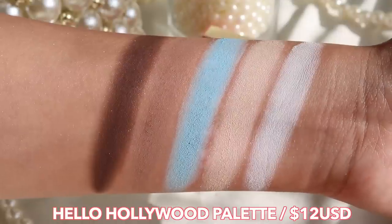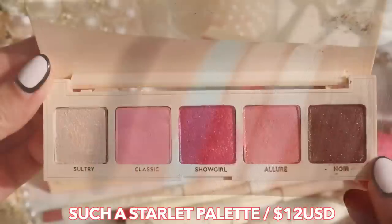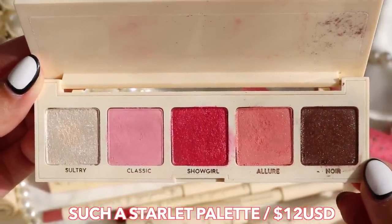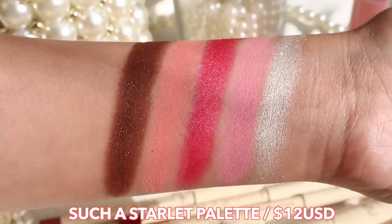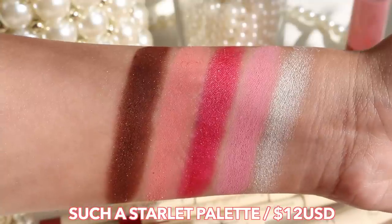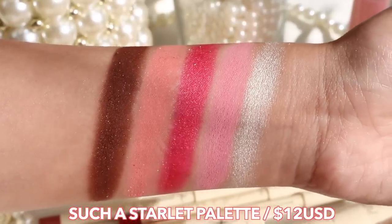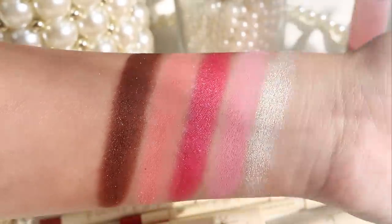It's a pretty neutral palette with a pop of blue that you can match really well with the other five-pan palette, which is called Such a Starlet. That one has two metallics and three mattes — you could mix and match those pinks and blues together, or just use the pink palette on its own. It's super pretty, and even in the mattes there are some shimmers, so it's a super glittery kind of collection with lots of sparkles throughout.